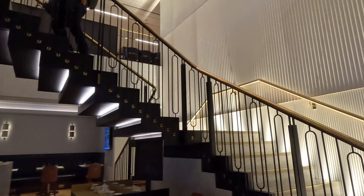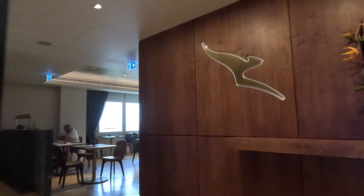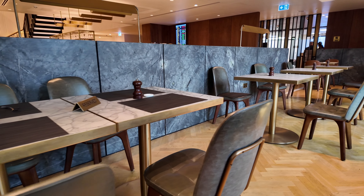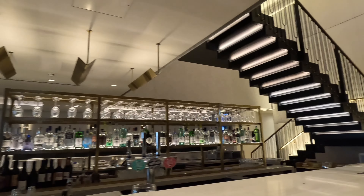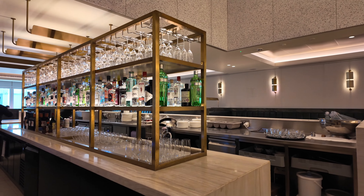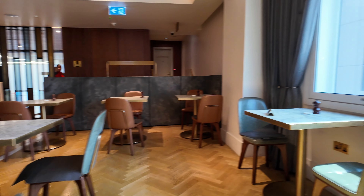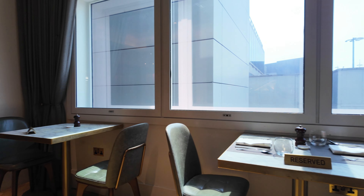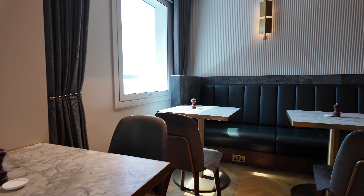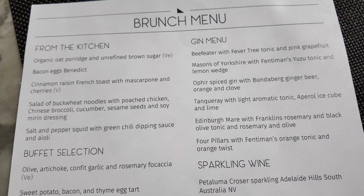The lounge is a spacious one, occupying two floors. On the lower level, as you enter, you'll find a dining area as well as the gin bar. The gin bar has an impressive range of unique and rare gins. Upon our arrival at the lounge, just after 11 o'clock in the morning, we were informed that the à la carte dining area would be closing shortly, so we decided to get some brunch before exploring the rest of the lounge.